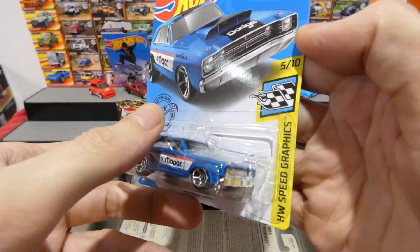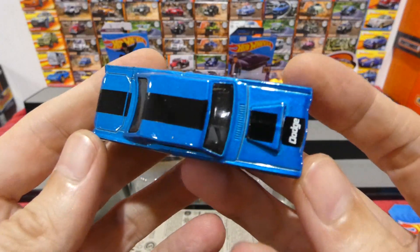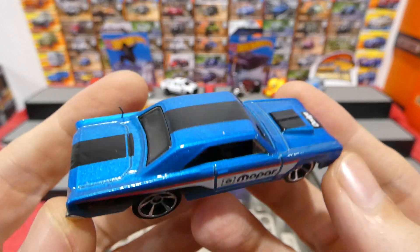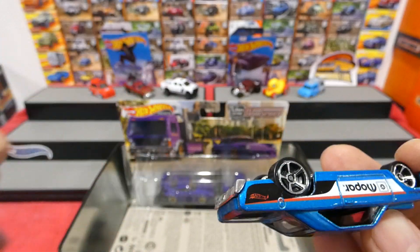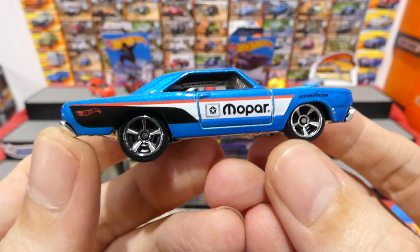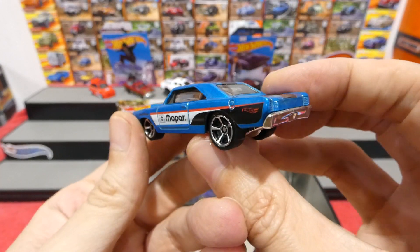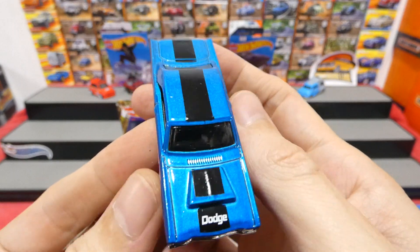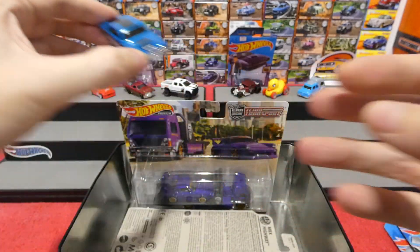This is the 1968 Dodge Dart in the Mopar livery from the Speed Graphics series. I know I've already opened the green one — the green one was very nice. This blue one is very cool. I like the Mopar on this, nice wheels too. The Dodge Dart is just one of those cars which just has a cool look about it, even in stock standard form. This one in the Mopar design looks really nice — that metallic blue is very cool, with a nice go-fast stripe over the roof.